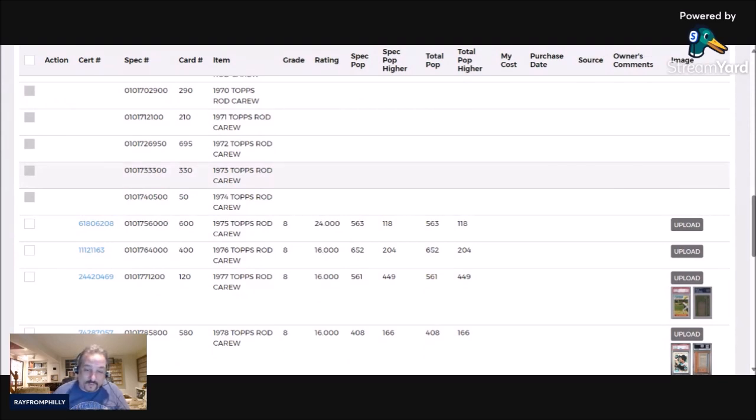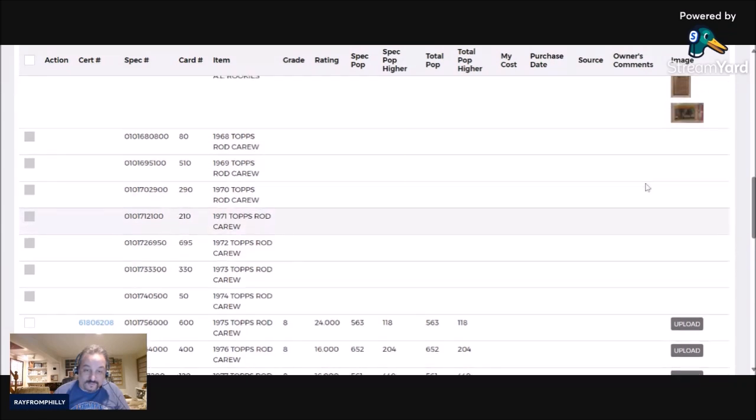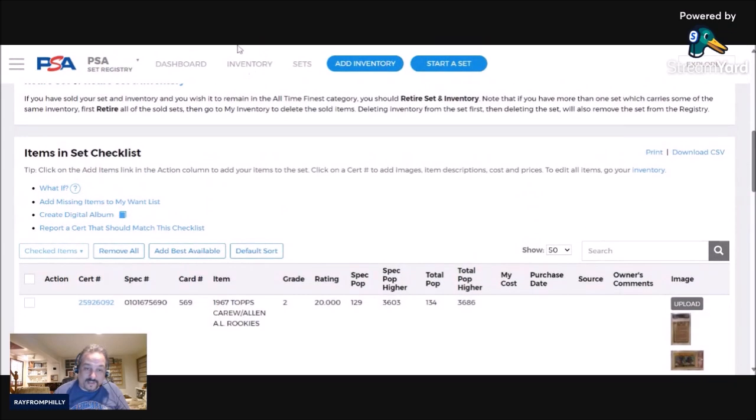So the only ones left now are the '74, '73, '72, '71, '70, '69, and '68 — I need seven more Carew cards and I shall be done with the run. There you have it: 13 down, seven more to go. It's the 1976 Topps Rod Carew in a PSA 8 and the 1975 Carew PSA 8.